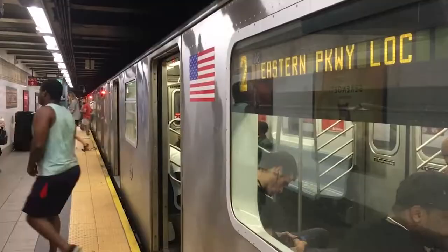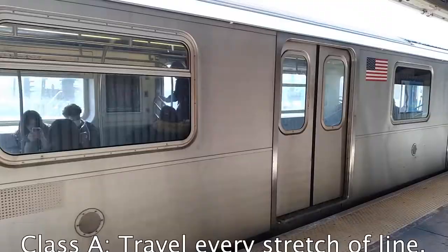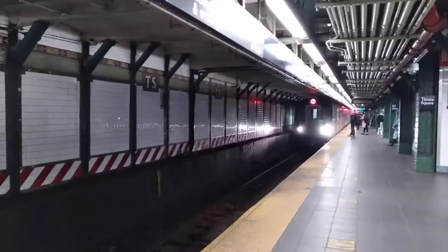Depending on who you ask, visiting every subway station can mean one of a few things. There are three different challenges that were defined by the Amateur New York Subway Riding Committee in 1966. To complete a Class A challenge, you need to travel to every stretch of the line in the system, going between every station. For Class B, you have to stop at every station.